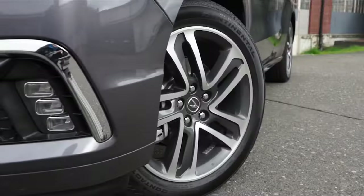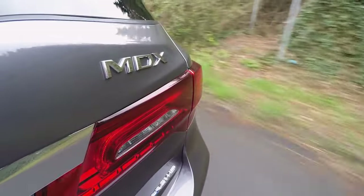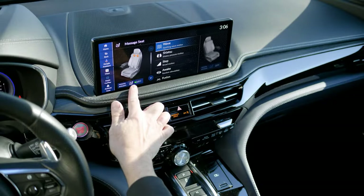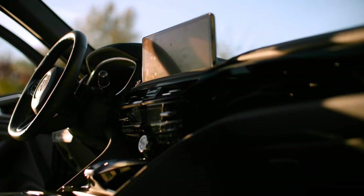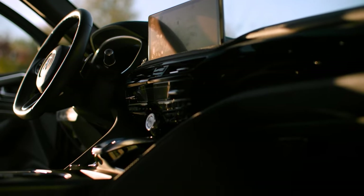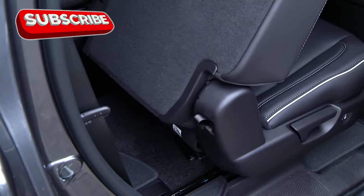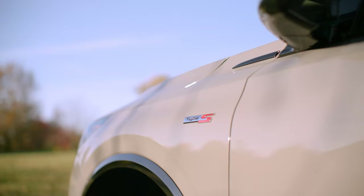At number four is the Acura MDX. The touchpad is gone, and a more intuitive touchscreen now takes center stage on the dashboard. While there are a few other interior tweaks, this change fixes one of the most common complaints from previous models, greatly improving usability. On the exterior, the new mesh grille adds a fresh and aggressive touch to the SUV's design.